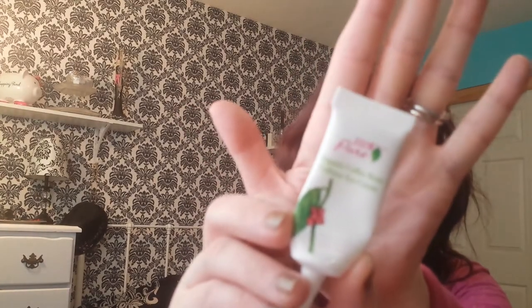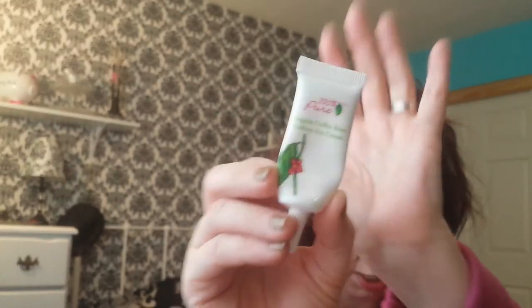I used up a 100% Pure Organic Coffee Bean Caffeinated Eye Cream. I love this eye cream and I have since repurchased a bigger one — the container for the bigger one looks like this and the tube comes inside. I'm working on that now which is going to last me a super long time. I also finished up the Target Up and Up Cotton Rounds. I love these cotton rounds — I need to get some more.